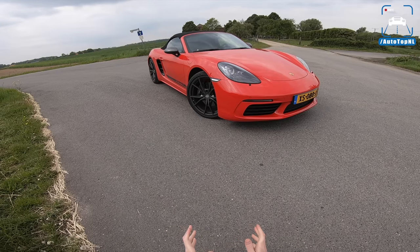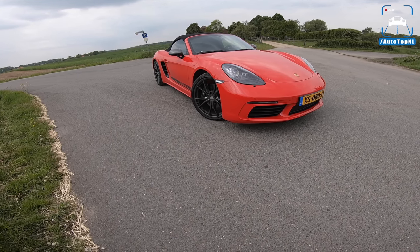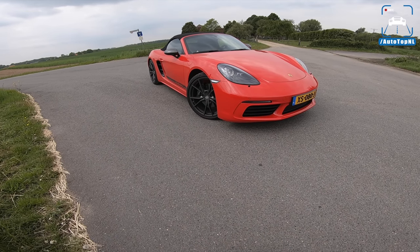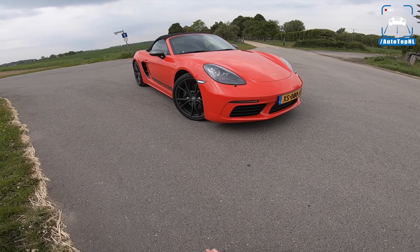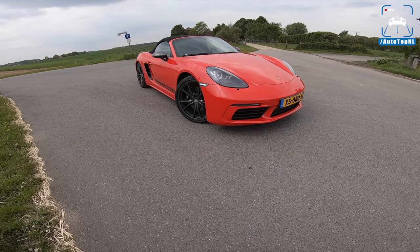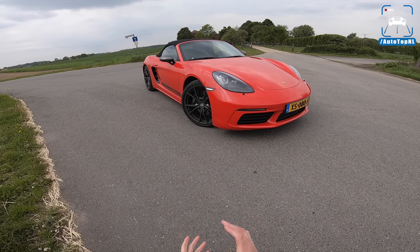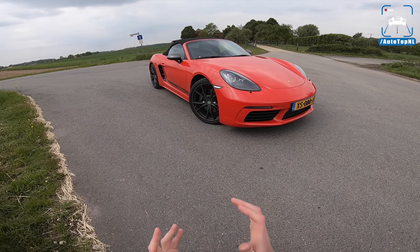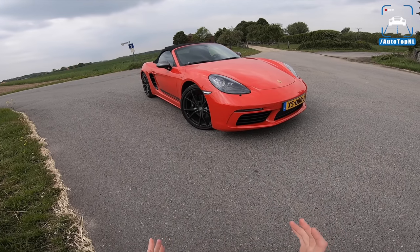It is sort of between the regular Boxster and the Boxster S. It's kind of difficult to place. We have driven the Porsche 911 Carrera T, which was sort of a lightweight, driving-focused special edition, but with this one it's less so — it's more like a GTS version of the regular Boxster instead of a real lightweight version.